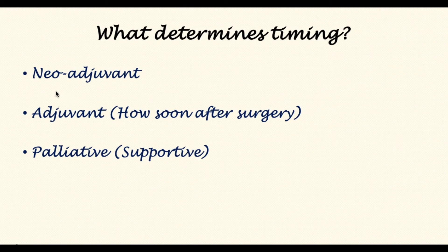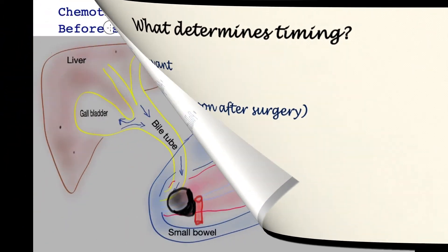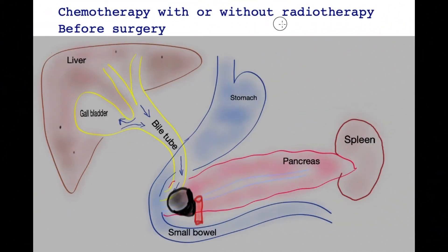Chemotherapy may be deployed before surgery, and this approach is called neoadjuvant. Chemotherapy alone or in combination with radiotherapy is deployed in tumors that are advanced and in close proximity to blood vessels, as drawn here.